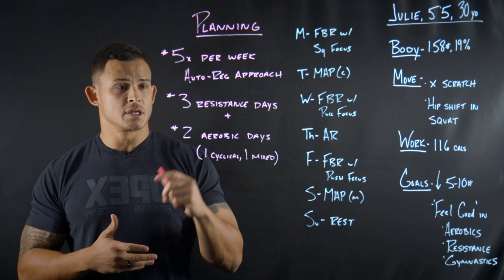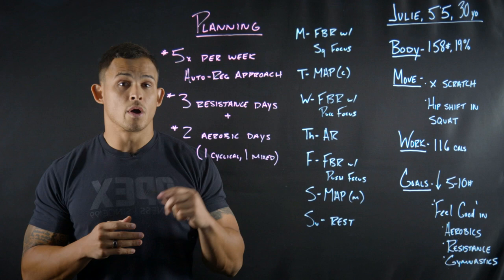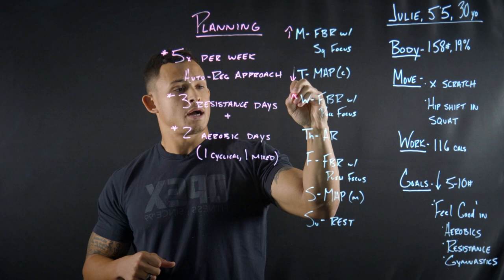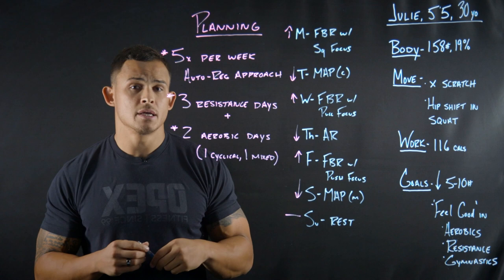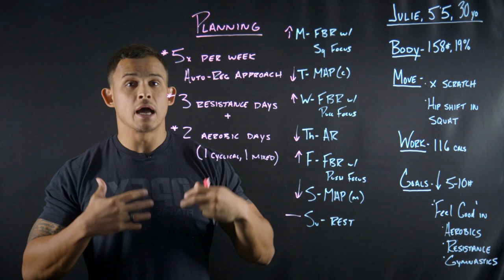She'll do three resistance training days — think bench, squat, deadlift — with some strength-speed work, plus two aerobic days. One aerobic day will be cyclical and the other will be mixed. For the week split, notice we're going high, low, high, low, high, low — a high-low method of training. A lot of work and CNS fatigue may happen on Monday, but Tuesday will be easier. Wednesday is back to higher load and higher volume, Thursday is active recovery, Friday is a high day, and Saturday is a low day.